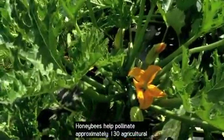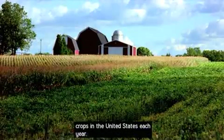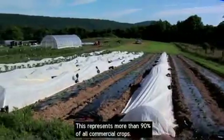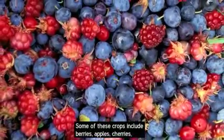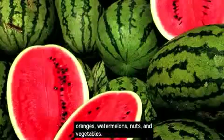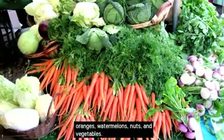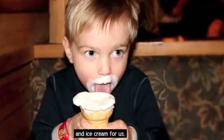Honeybees help pollinate approximately 130 agricultural crops in the United States each year. This represents more than 90% of all commercial crops. Some of these crops include berries, apples, cherries, oranges, watermelons, nuts, and vegetables. These crops even feed cows, which in turn produce milk and ice cream for us.